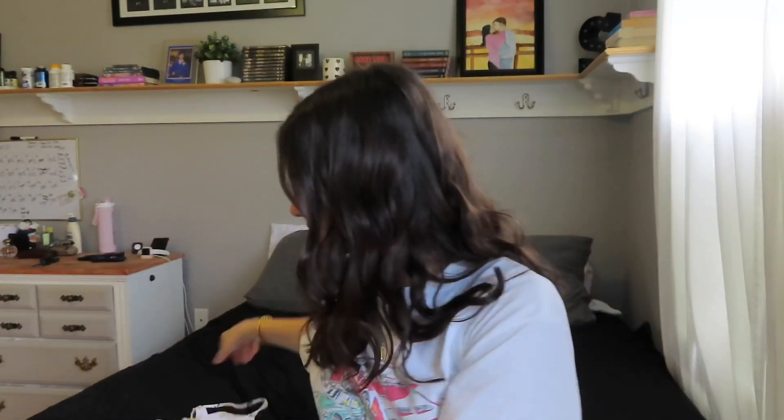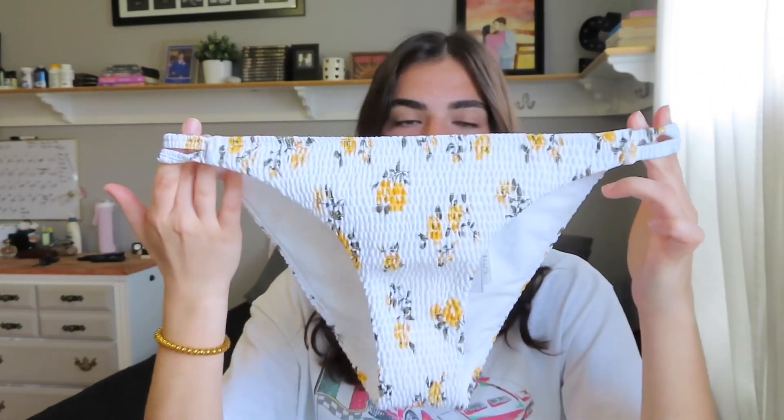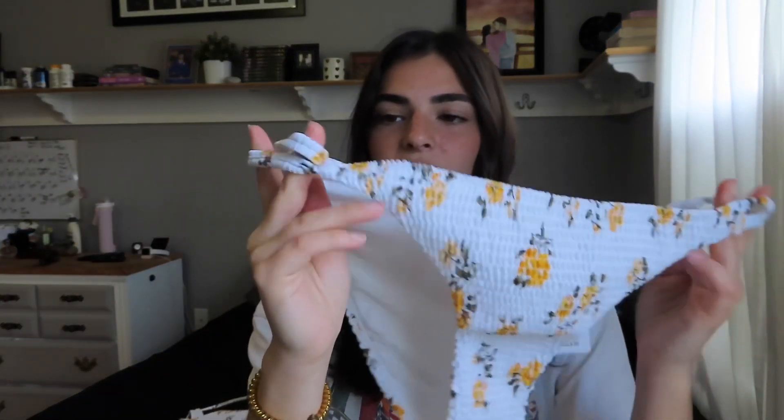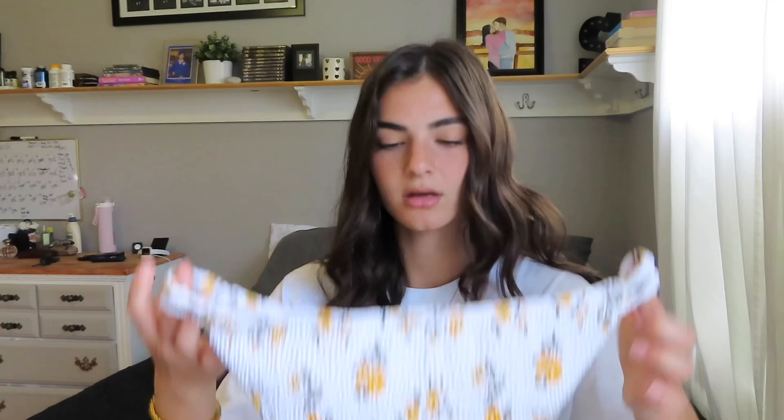The matching bottoms have the same material, texture, and pattern. The sides have a really cool opening with two little straps and they're very flattering. I like that these are pretty full coverage — I don't feel comfortable in thong-style bikinis. I like coverage that's pretty full or slightly cheeky at most. I love that bathing suit.